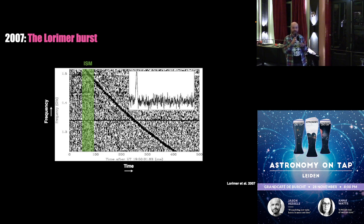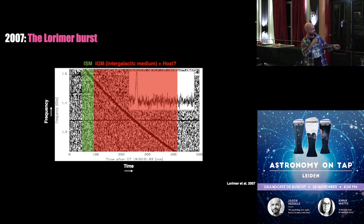To a certain degree, this allows us to figure out how much material the signal traveled through. What they were surprised about was that if the signal had come from the other side of our galaxy — the other side of the Milky Way — it would have been delayed by about this much. Yet they saw that it was delayed by about ten times more. What Duncan's student had discovered was that this signal was not coming from our own galaxy — it was coming from much further away, estimated at billions of light years away.